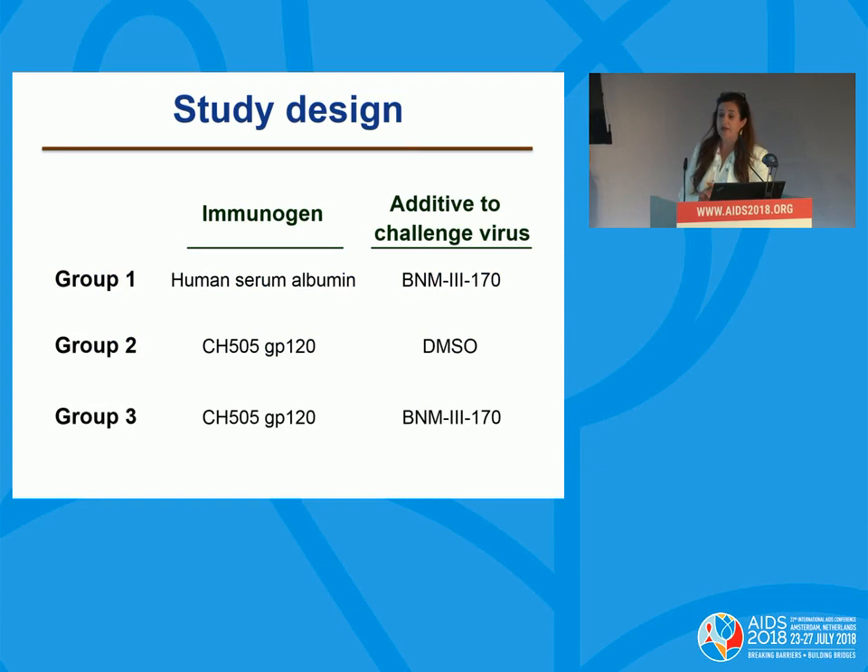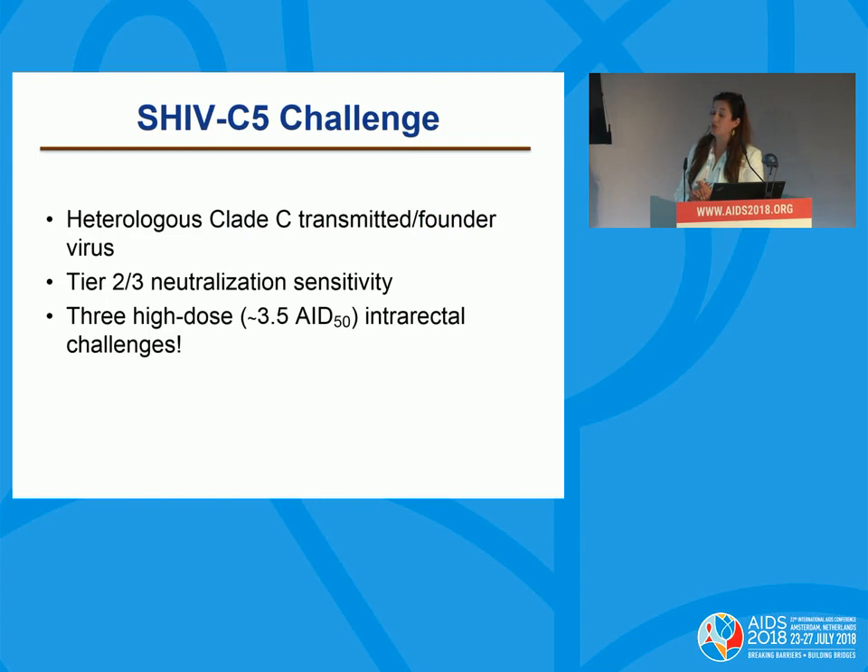The study design had three groups of monkeys. In group one, monkeys were immunized with human serum albumin and challenge virus was mixed with CD4-mimetic compound 170. In group two, we immunized monkeys with CHIP 505 clade C GP-120 with vehicle DMSO as a control mixed with challenge virus. In group three, monkeys were immunized with GP-120 and with compound 170. Our challenge virus was SHIV-C5, a heterologous clade C transmitted founder virus — a very resistant tier 2, close to tier 3 virus — with three high-dose intrarectal challenges.